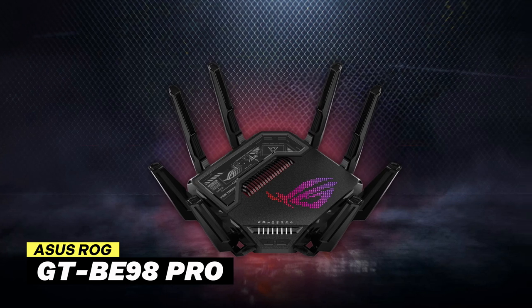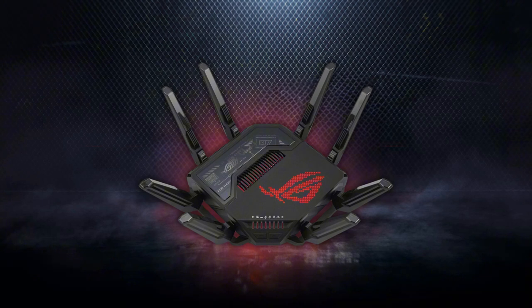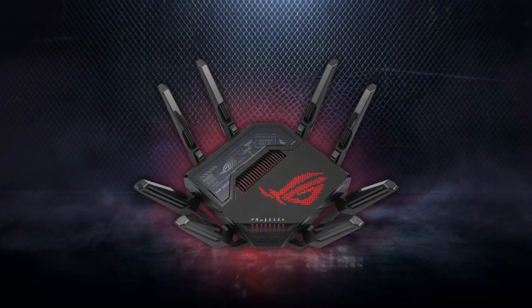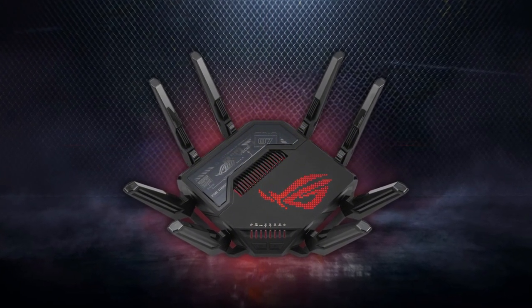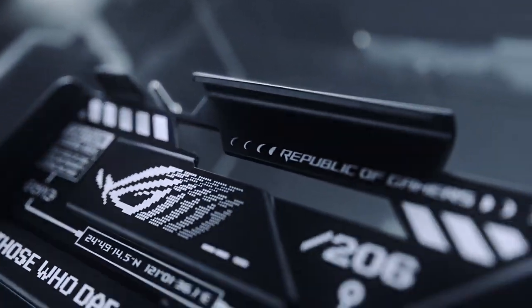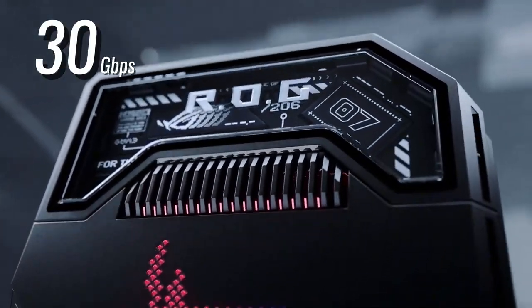The first one on my list is the Asus ROG Rapture GTB-E98 Pro. This router is a real game-changer for anyone who wants super-fast internet, especially gamers looking to boost their online experience. What I love most about this router is how it delivers incredible speeds of up to 30 gigabit per second.